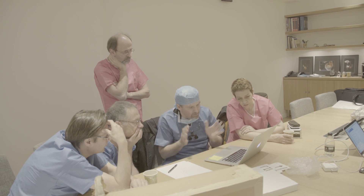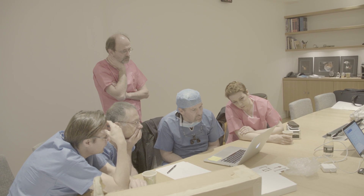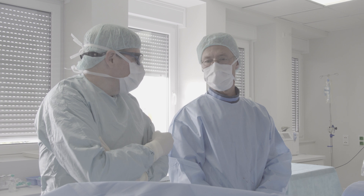The process begins with the master's class. This is where we sit with the physicians that are going to use the product, show them videos, explain to them how the product works, and let them handle it.